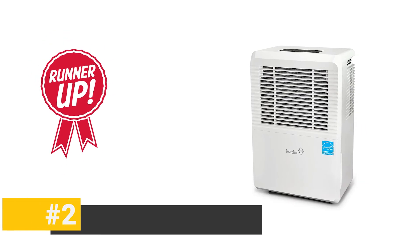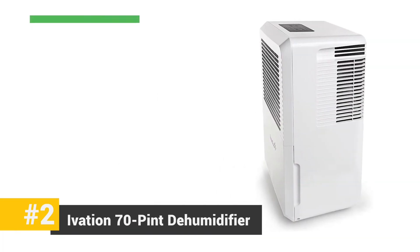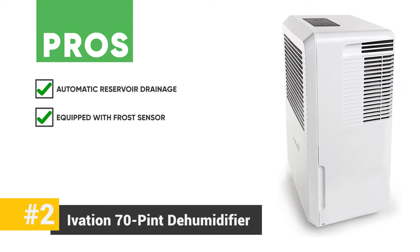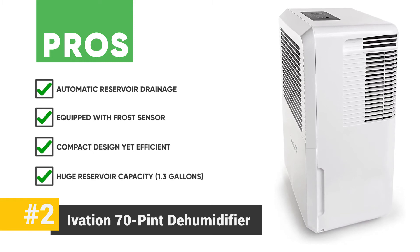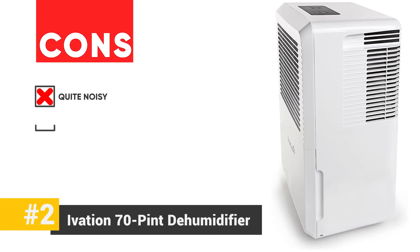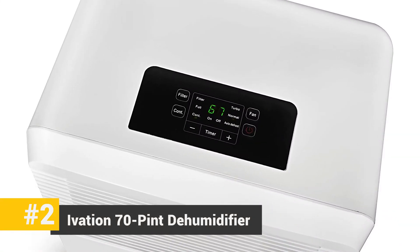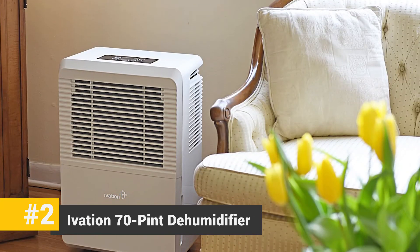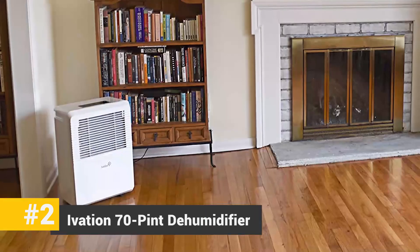Our runner-up is the Ivation 70 pint dehumidifier. This unit is perfect for large homes and spaces that require dehumidifying. Its pros include automatic reservoir drainage, a frost sensor to avoid damage to the unit, a compact yet efficient design, and a huge reservoir capacity of 1.3 gallons that reduces the hassle of emptying the tank frequently. Its cons are that it's quite noisy, the timer does not reset, and it has a poor user instruction manual. The bottom line: although equipped with a variety of features not found in all dehumidifiers, it's not very durable. However, with an LED display, timer, auto-restart shutoff, and two fan speed settings, it's perfect for any large space.